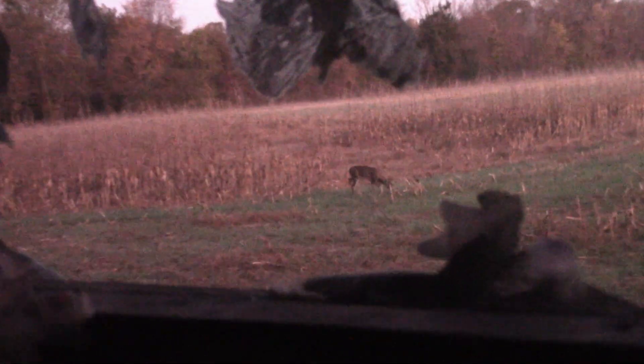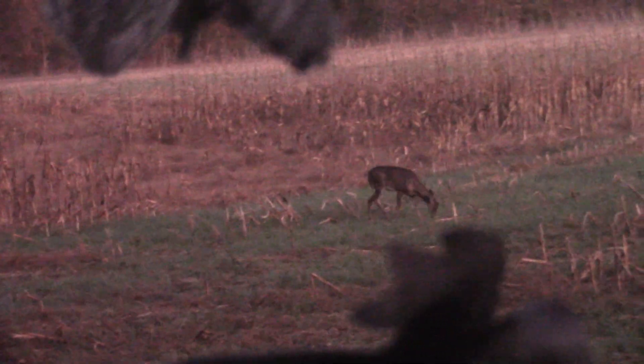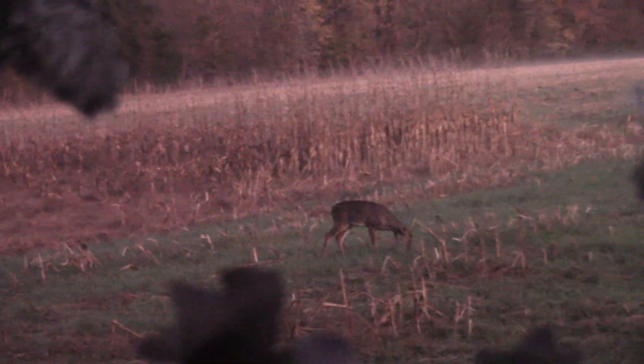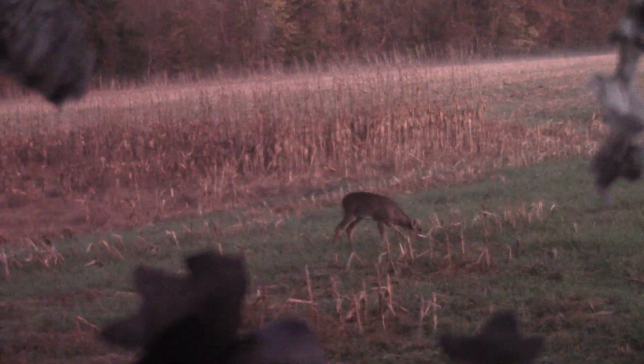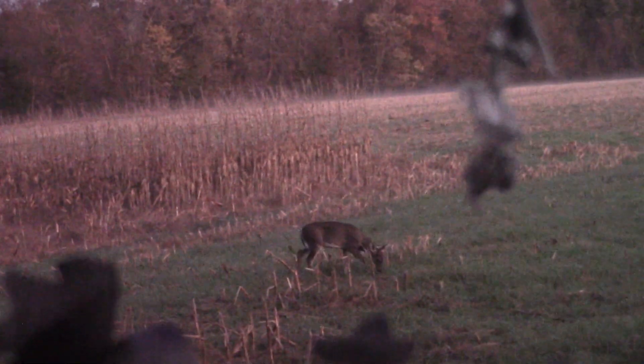She wants to grow up and be strong — she's eating her Wheaties. I just had another deer walk into my view. Another doe. Five deer coming in.